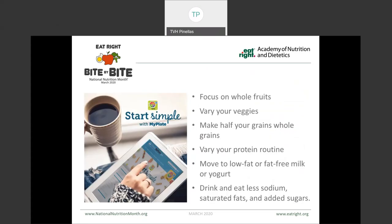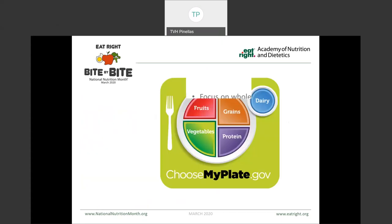When we're thinking about making helpful food choices, we want to be starting simple. ChooseMyPlate.gov has wonderful resources that are available to you and helps you to understand the components of the MyPlate. The MyPlate focuses on whole fruits, varying your vegetables, having half of your grains be of whole grain varieties, a variation in your protein routine, selecting fat-free or low-fat dairy, and aiming to eat and drink less sodium, saturated fat, and added sugar. The MyPlate divides meals into the five food groups — fruits, vegetables, grains, proteins, and dairy — and helps us to build those better balanced meals.